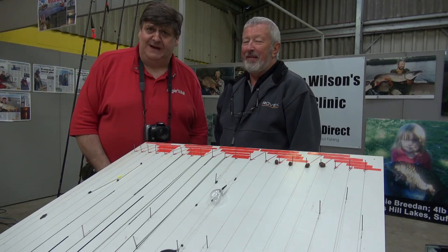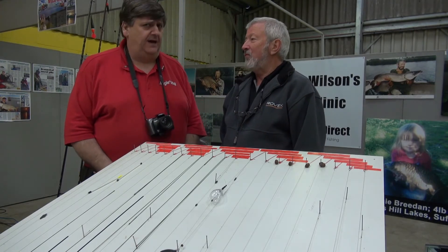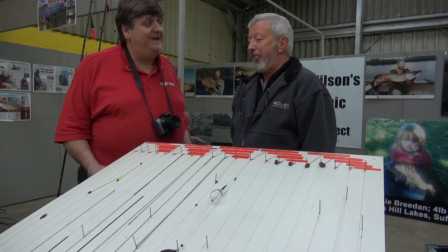Hello, Adam Rayner reporting for Angers Mail TV. I'm in Norwich at the car and course show at the Norfolk Showground with Mr John Wilson MBE.